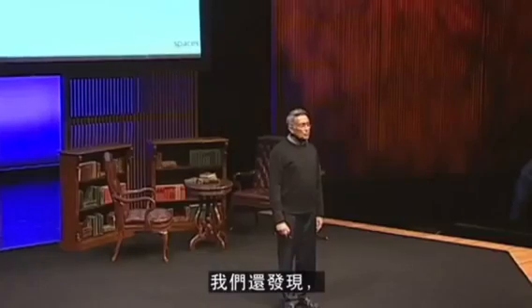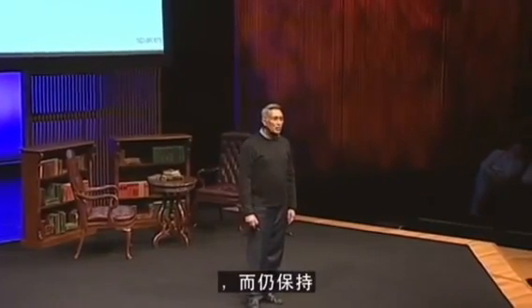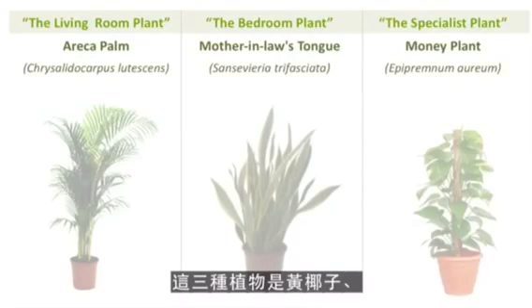With the help of IIT and learnings from NASA, we discovered that there are three basic green plants — common green plants — with which we can grow all the fresh air we need indoors to keep us healthy. The three plants are Areca Palm, Mother-in-law's Tongue, and Money Plant.